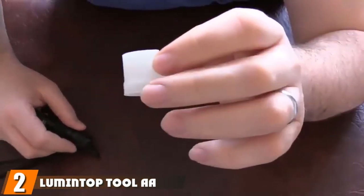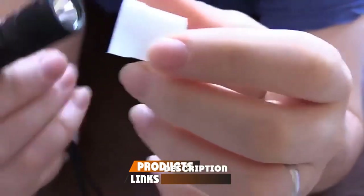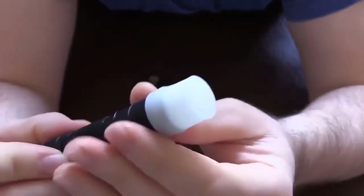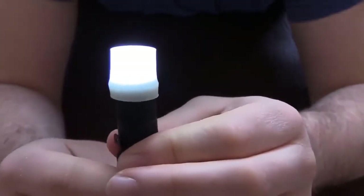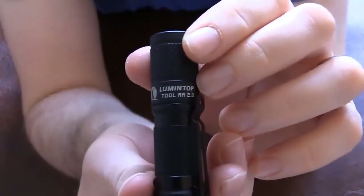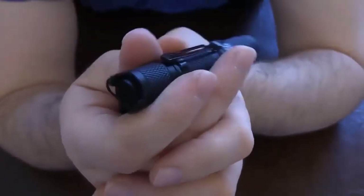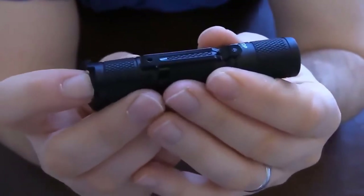Moving on to number 2, we have the Lumentop Tool A8 2.0 Keychain Flashlight. The Lumentop A8 2.0 pumps out 650 lumens of brightness on high mode using a single 14,500 cell, with a lifespan of 50,000 hours and a beam distance of 127 meters. Use a readily available AA battery for 60 hours runtime on low mode. The A6-8 waterproof certification gives it the ability to survive submersion in water up to 6.5 feet. It's impact-resistant up to 5 feet and can withstand extreme temps of 4 and 131 degrees F. When turned off and on again, it returns to the last mode used.